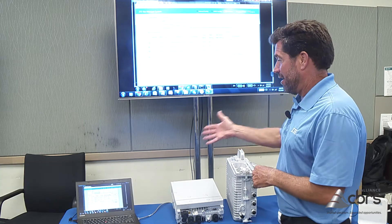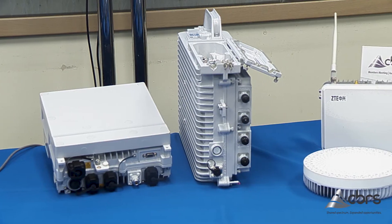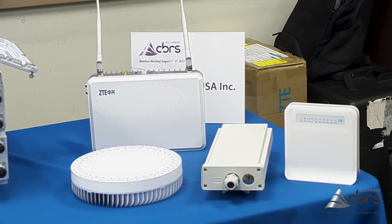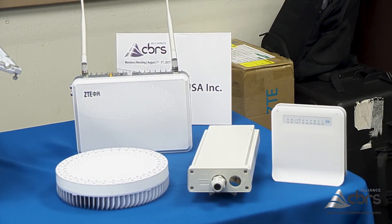At the CBRS Alliance today we're demoing a variety of things — our small cell products as well as our SAS and CBSD components, and demonstrating domain proxies. We are showing carrier and mission-critical grade software solutions to enable the CBRS ecosystem. We also support category A and category B CBSD devices, as well as virtualization and network slicing innovative solutions.